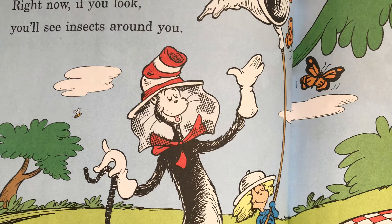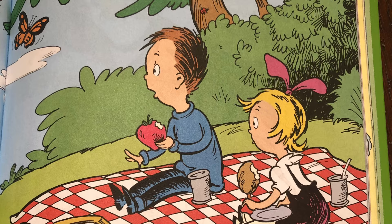I'm the Cat in the Hat and I'm glad that I found you. Right now if you look you'll see insects around you. They live in the water, the earth, and the sky. Just wait and you'll soon see an insect go by. There are millions of them. I will show some to you. Your mother will not mind if I do.